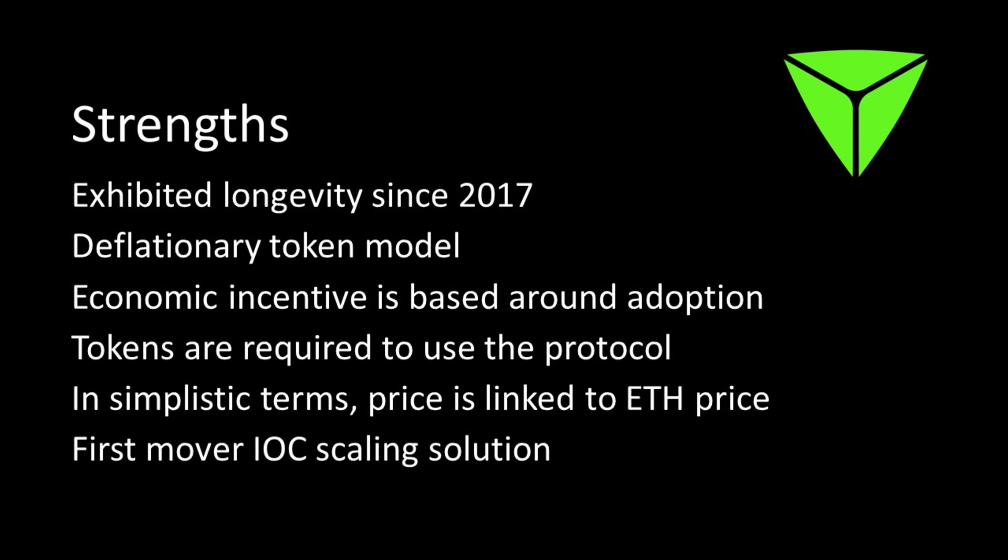In simplistic terms, the price is linked to the Ethereum price — there is a mint price in Ethereum, so the higher Ethereum goes in USD value, the higher the TRUE mint price will go. It stands to reason the higher Ethereum's price, the TrueBit Protocol token price will follow. TrueBit was the first incentive-driven off-chain computation implementation scaling solution — post-quantum secure — so it was a first mover in the space; all the others came after TrueBit's original idea.